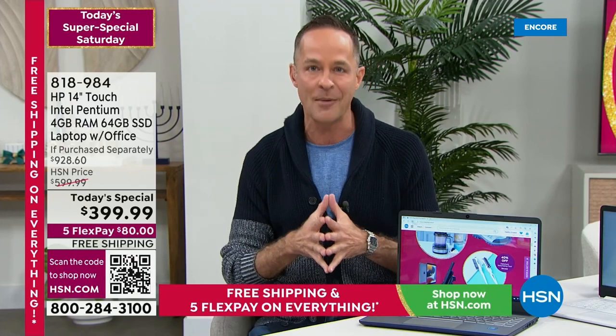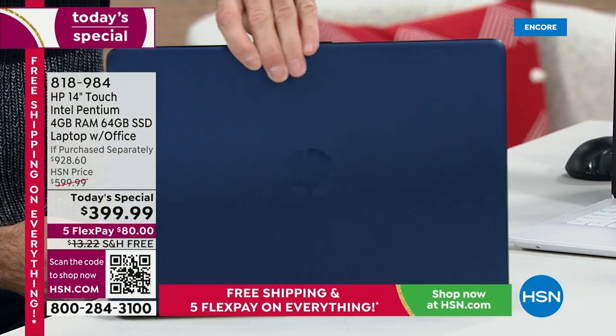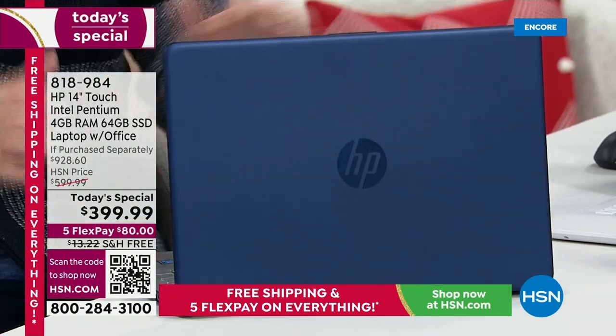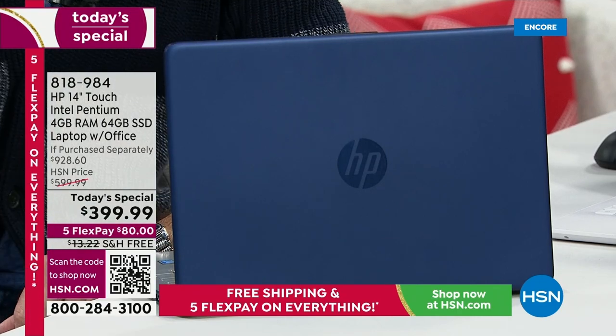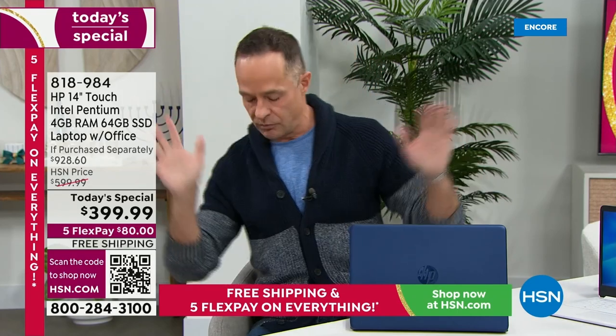Price is one thing, value is another. Let's talk about what you're getting because there are some really exciting things. Number one name in computers in the entire country — you're getting HP. You're walking into the store going, you know what? I want the best. What's the number one selling computer in the entire country? They'll say HP. HP is the number one selling computer brand in America.